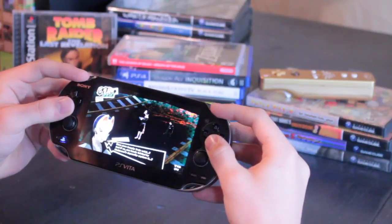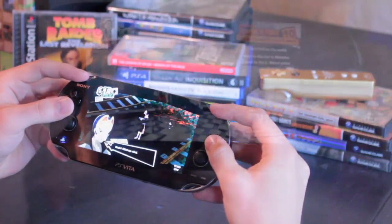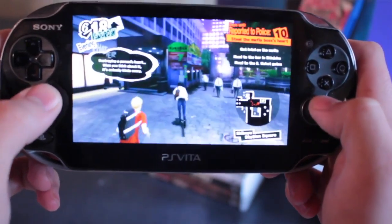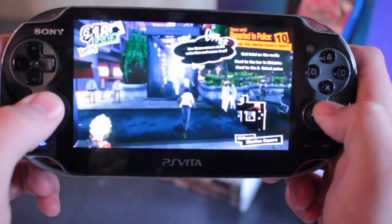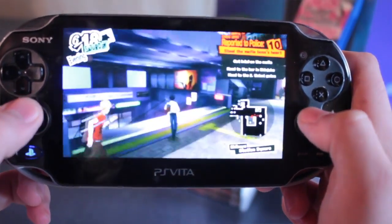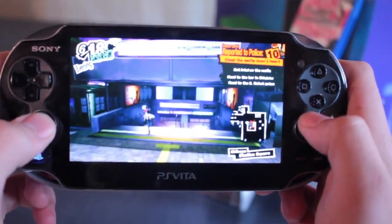After being devastated that Persona 5 wasn't coming to PlayStation Vita, remote play was the first thought afterwards, but I didn't know how well it would work. But in this case, I'm super stoked that it's working great. To make things easier, I'll list out my reasons why Persona 5, in my opinion, is the perfect remote play game.